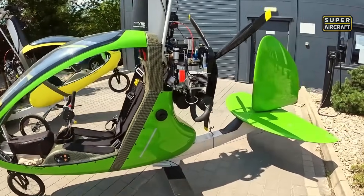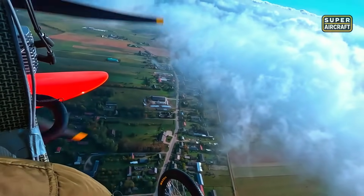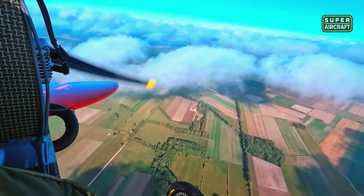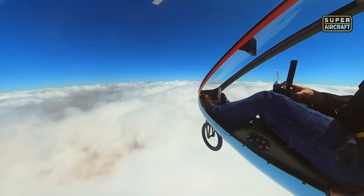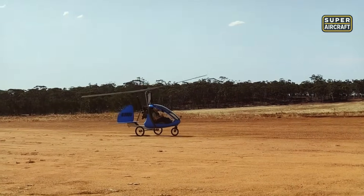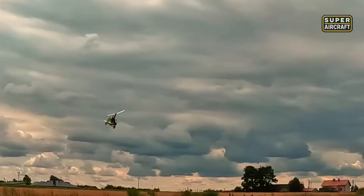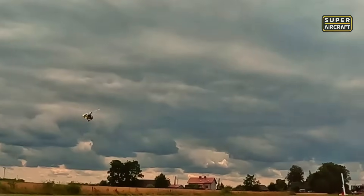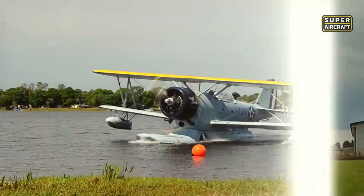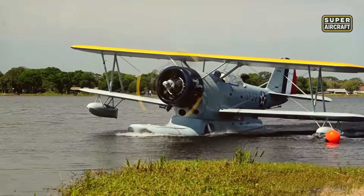So compact it fits inside a regular garage, the JK2 Nanogyro can be stored beside tools or bikes. The frame can also be disassembled for quick transport in a small trailer or pickup. Its uses range from private recreation to aerial monitoring, farming support, or low-altitude sightseeing. Now prepare for a jump into the past, when flight meant operating inches above the sea in one of the most mysterious Soviet experiments ever built.